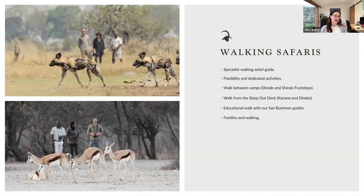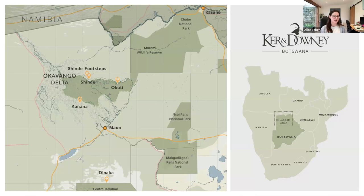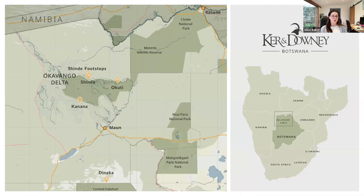Heading back to the camps — most are in the Okavango Delta: Shindi and Shindi Footsteps, Akuti in the Muremi, and Kanana down south in its private concession. All are really easy access from Mound, but we can also do flights in from Kasani.